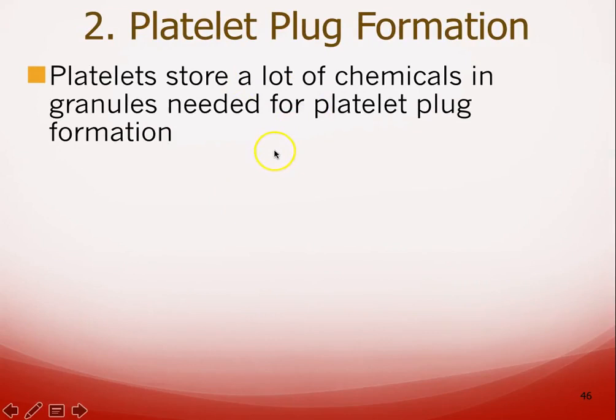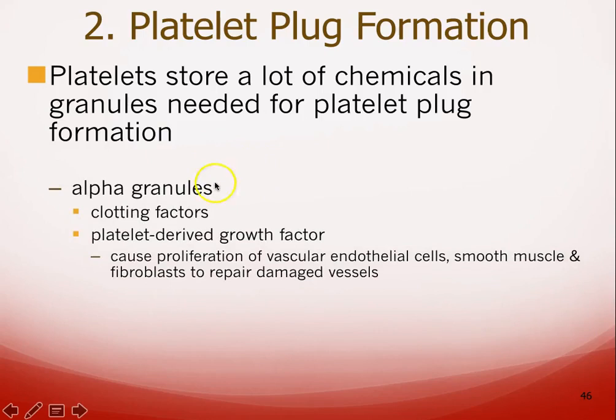The amount of chemicals in one of these little platelets is mind-boggling. Platelets have something called alpha granules, which contain clotting factors as well as something called platelet-derived growth factor. As the name implies, platelet-derived growth factor stimulates those endothelial cells — the cells found in blood vessels — to start dividing so they can repair the damage and close up the hole.